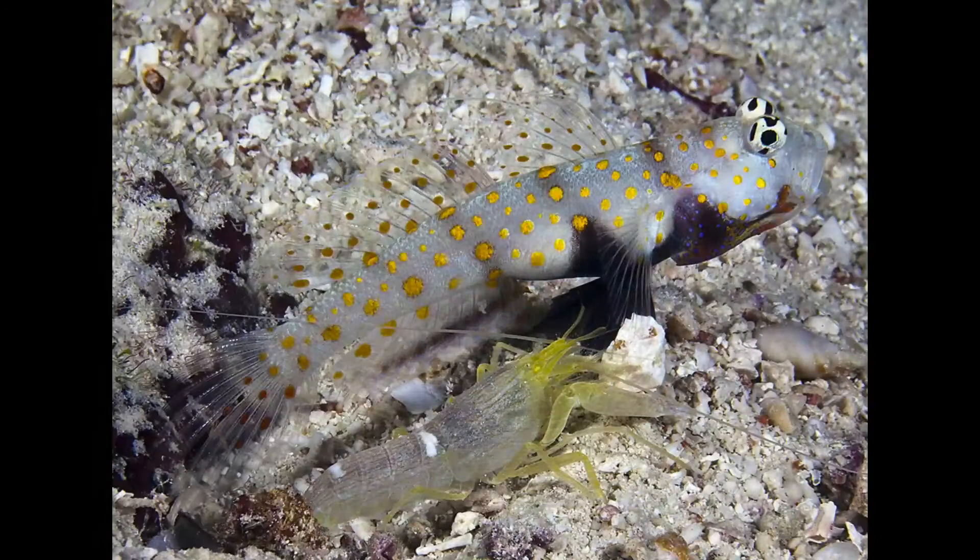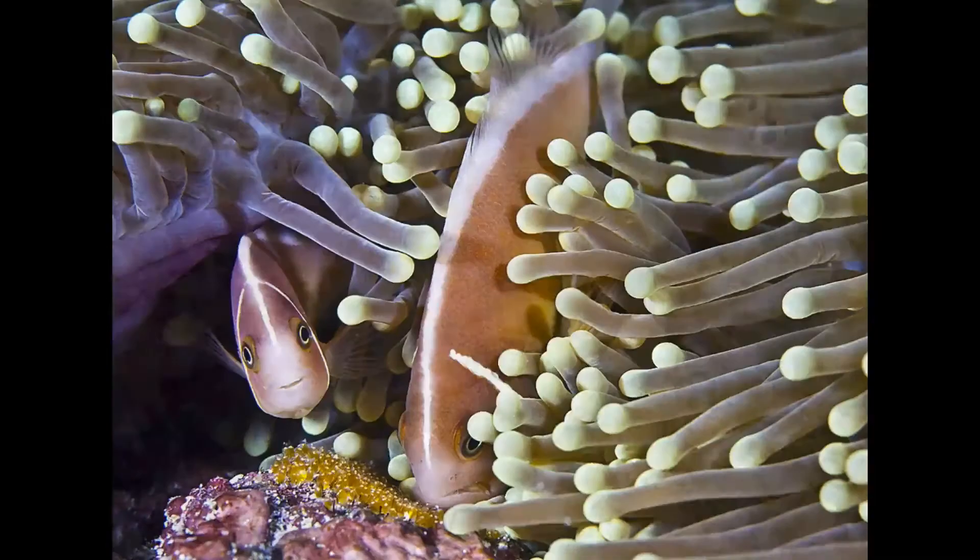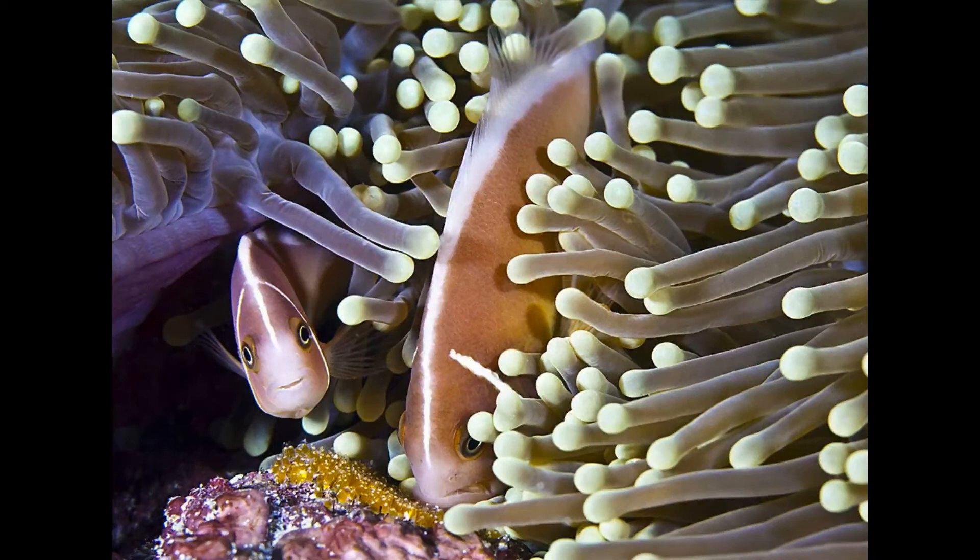I also love the relationships between animals on the reef. This little shrimp is blind, but it's great at digging. And the fish has very good eyesight, but can't dig. So they live together in a burrow. It's the shrimp's job to maintain the burrow, and the fish is the watchdog looking for predators.